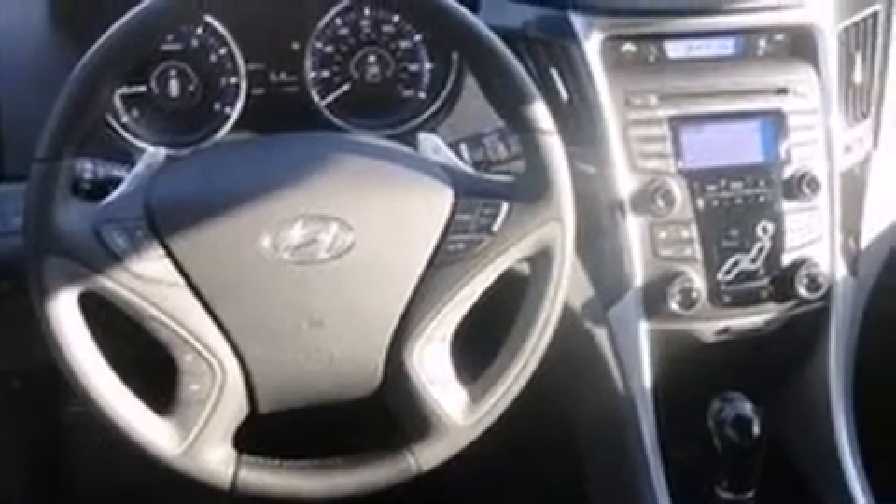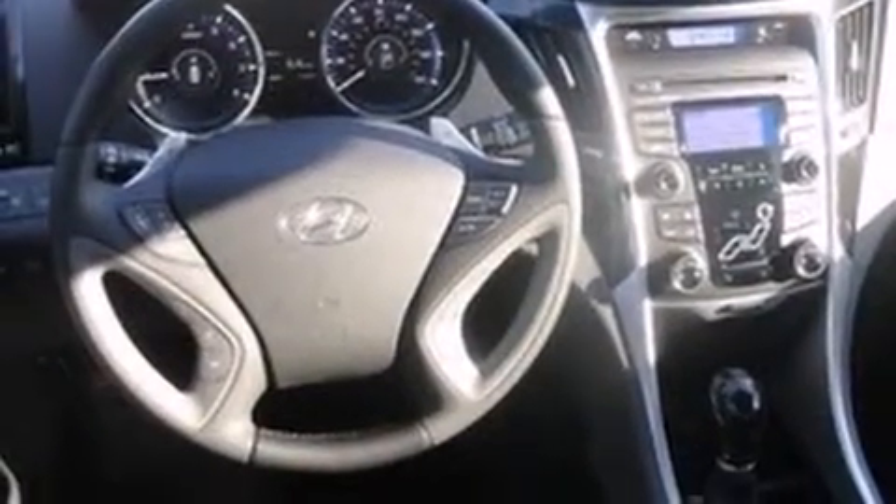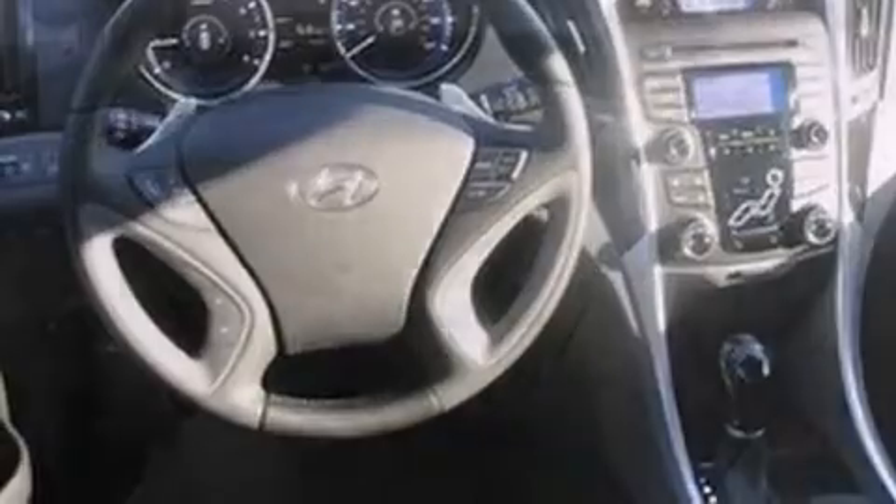Hyundai ensures the safety and security of its passengers with equipment such as head curtain airbags, front-side impact airbags, traction control, brake assist, anti-whiplash front head restraints, a security system, an emergency communication system, and four-wheel disc brakes with ABS.